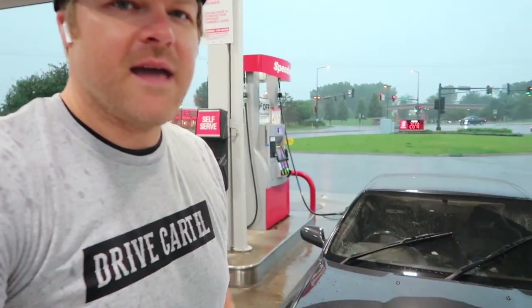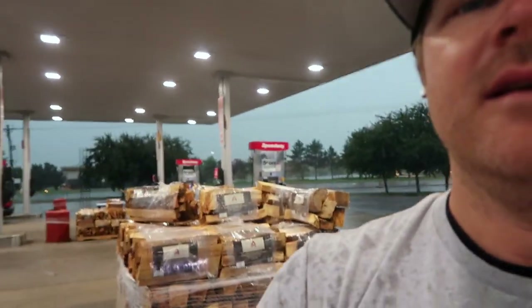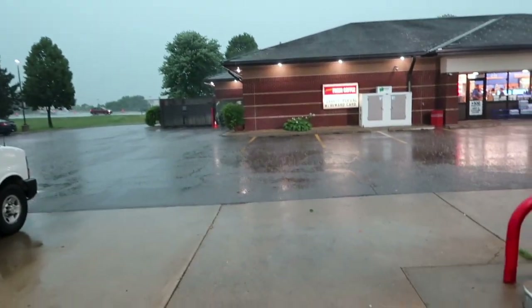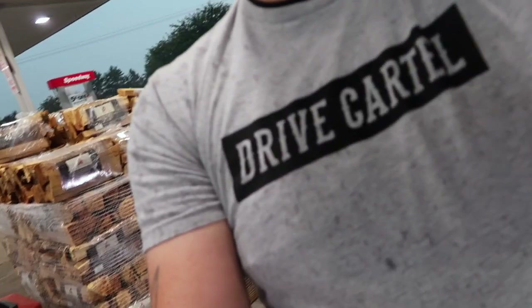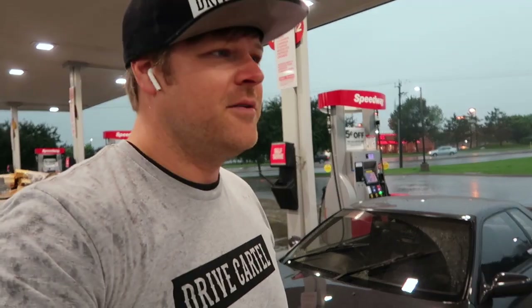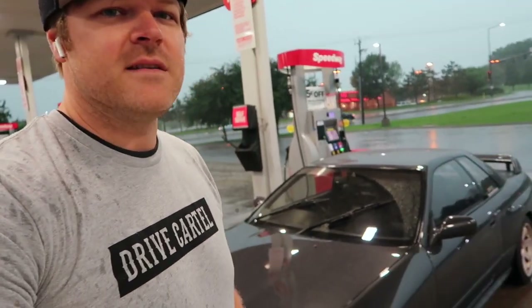We are pulled over right now getting some gas. As you can see, it is pouring hard — 50 mile an hour gusts of wind around us, which is not great. Definitely some thunderstorms. Really hoping that we don't hit any hail on the way. The rain right now is coming down probably too hard for us to keep driving, so we are going to hang out here for a while. Hopefully we make it on time.